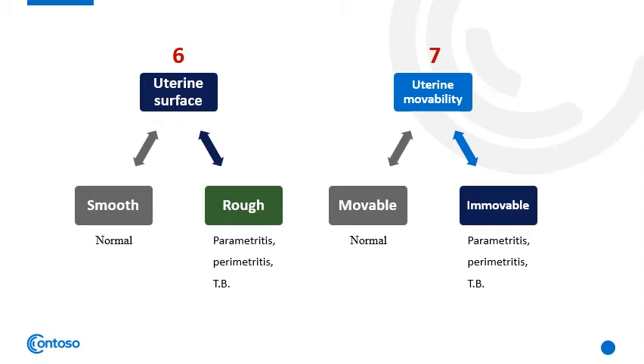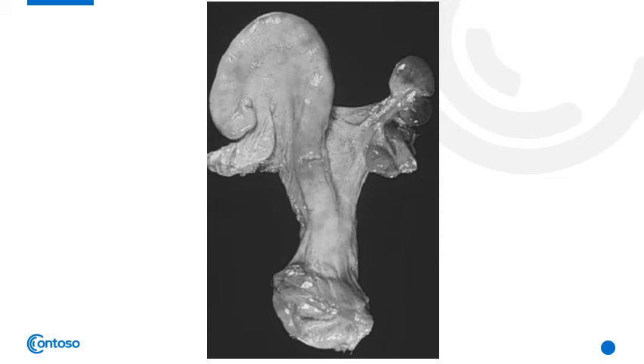The uterine wall and content are also examined. Fluctuating uterine content — a water-like sac — occurs during pregnancy, hydrops, and mucometra. A doughy texture with thick uterine content beside an edematous wall can be observed during pyometra. Uterine wall thickness becomes thinner in association with pregnancy or hydrops, and thicker in metritis and pyometra. The uterine surface is normally smooth without roughness or abnormal protruding structures; however, abnormal roughness occurs in parametritis, perimetritis, and tuberculosis. The uterus is normally movable and can be easily retracted; abnormal immovability due to adhesions occurs in parametritis, perimetritis, and tuberculosis. Congenital anomalies like uterus unicornus, where there is aplasia in one uterine horn, can also be examined.